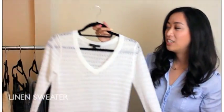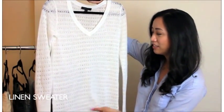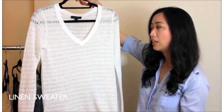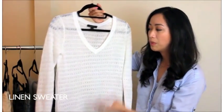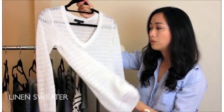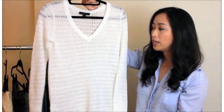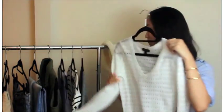The first piece I've chosen is this white linen sweater. I really love this one because it has kind of holes throughout, so it gives it a very airy feel. The fabric linen is also perfect for the summer because it's very light, so it's a perfect layering piece. This is something I can see myself wearing over a bathing suit as well, so it could be a cover up.